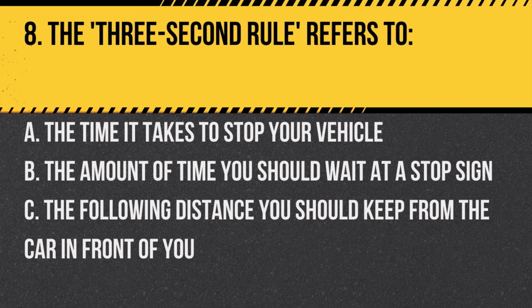Question 8. The three-second rule refers to: A. The time it takes to stop your vehicle. B. The amount of time you should wait at a stop sign. C. The following distance you should keep from the car in front of you. Answer: C. The following distance you should keep from the car in front of you. It helps ensure you have enough time to react.